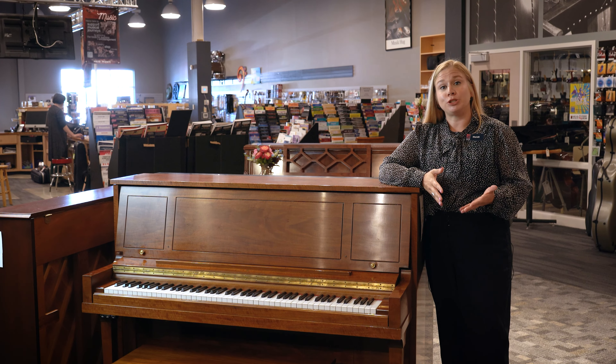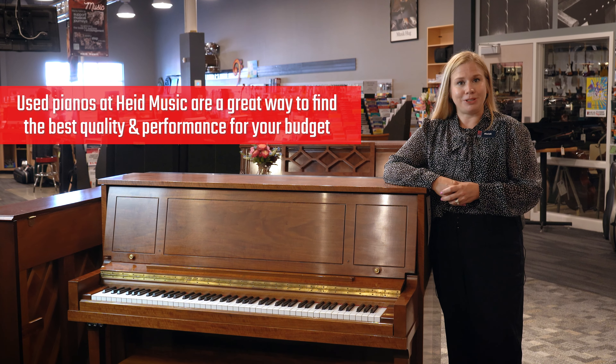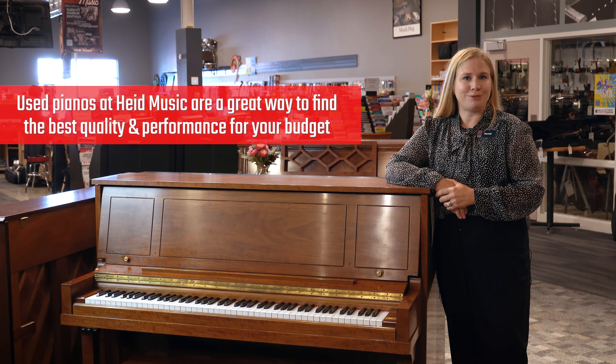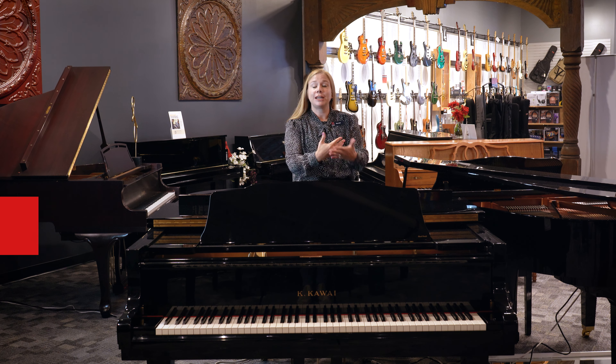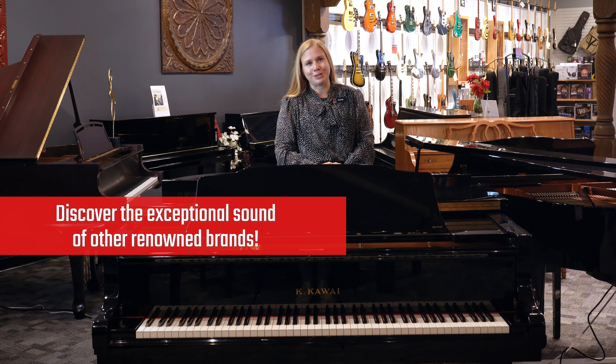It may be a great opportunity to consider an instrument of higher quality and playability while still staying budget-friendly. While Yamaha is our favorite, you'll likely get to try other brands you never ever thought you'd get to experience.